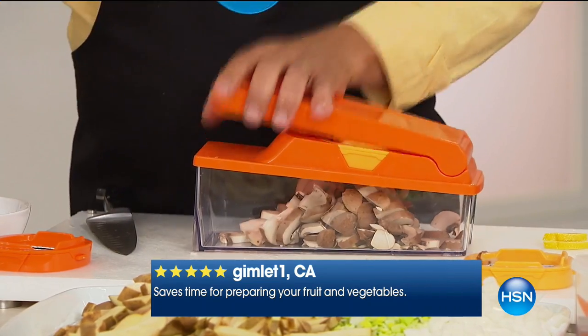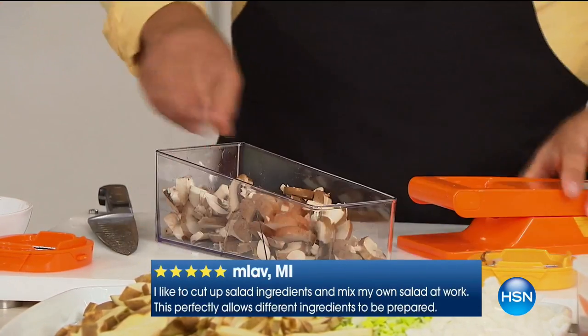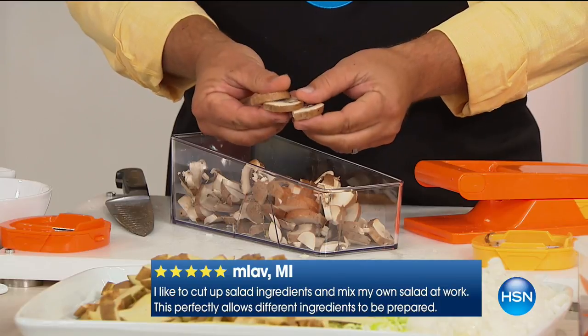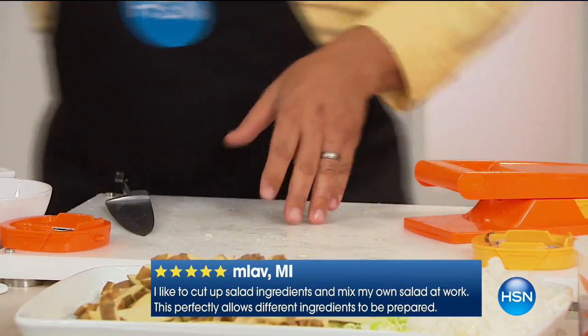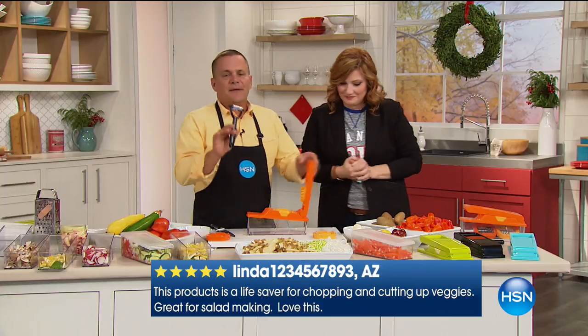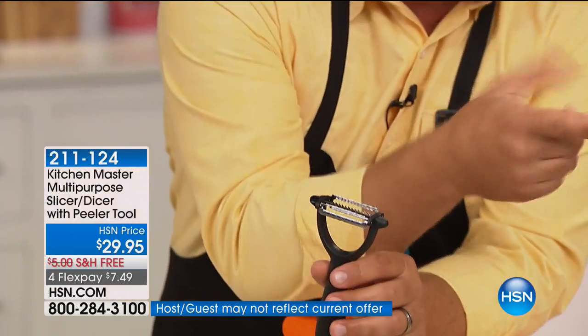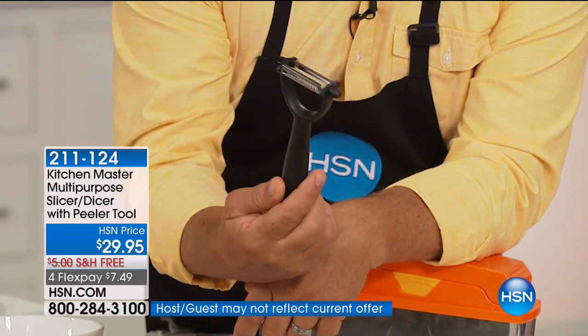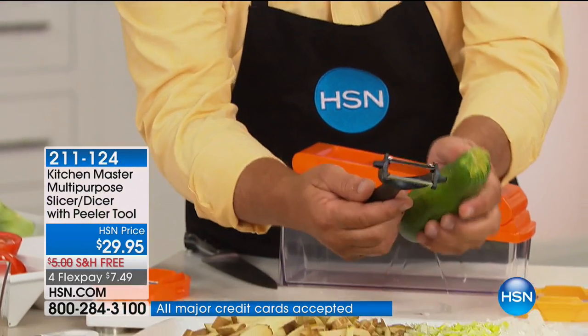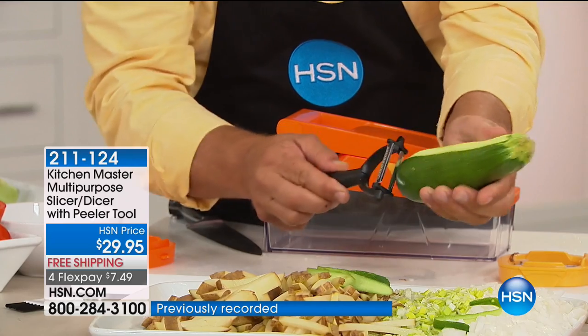Over 8,500 have been spoken for. You can see just how effortless this is to use. See the reviews rotating at the bottom of the screen — everyone loves this. This is a customer pick with 1,525 reviews. You get this peeler with the machine — it's like a free bonus. It's a dual-sided peeler: it peels in both directions, so it's twice as fast as any other peeler.